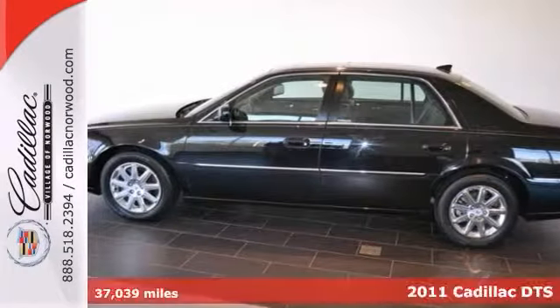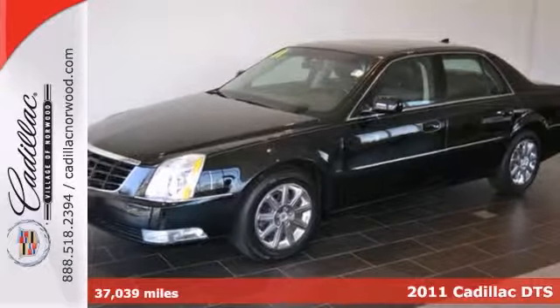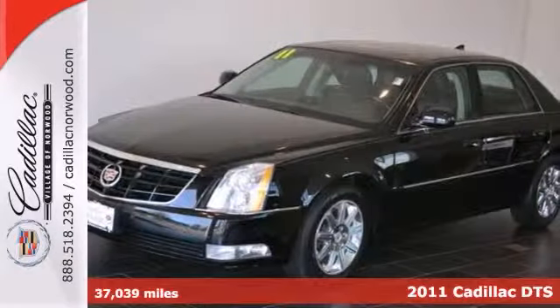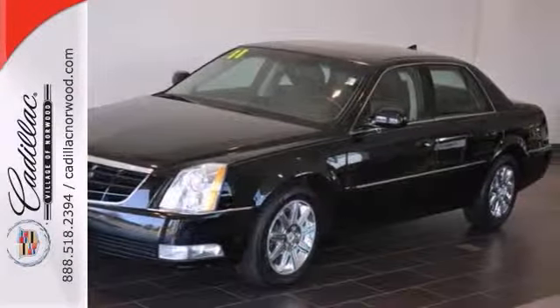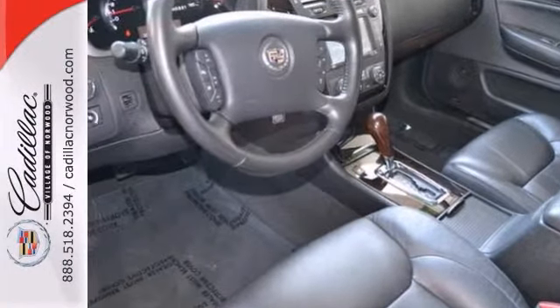You'll be the talk of the town when you roll down the street in this good-looking 2011 Cadillac DTS Premium Collection. And don't let the drumming of the road noise wear you down anymore. You'll bask in the quiet comfort of the luxury of this car's cabin.